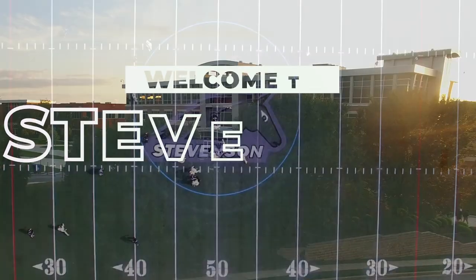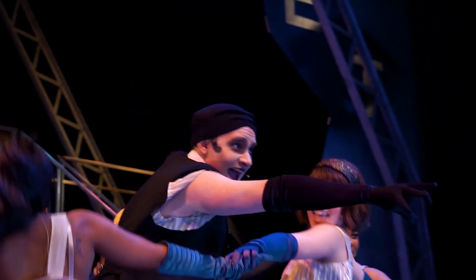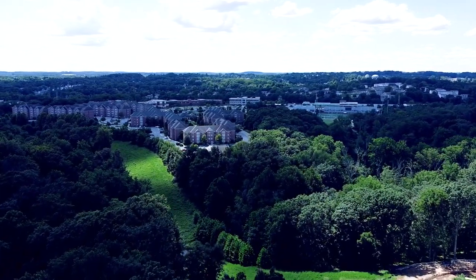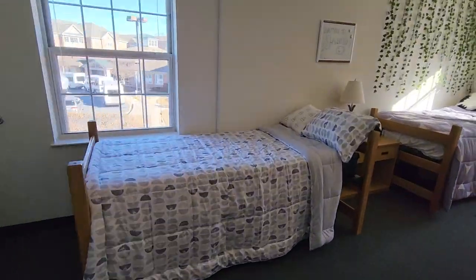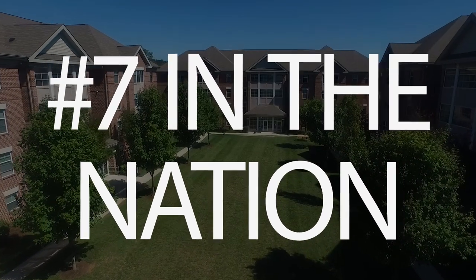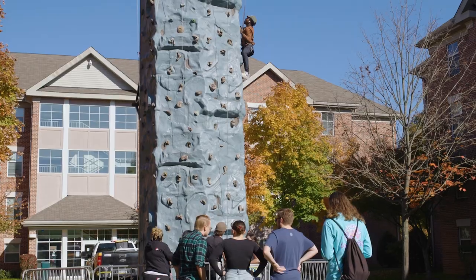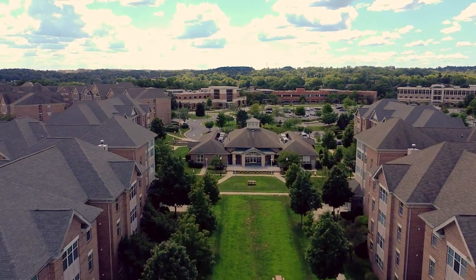Welcome to Stevenson. Let's begin our tour moving towards our nationally ranked housing. With spacious suites and unmatched amenities for first-year students and upperclassmen, it's easy to see why our residence halls have been ranked number seven best college dorms in the nation. Outside, the residence hall quads host events such as our annual Wet n Wild Field Day and Outdoor Movie Nights.